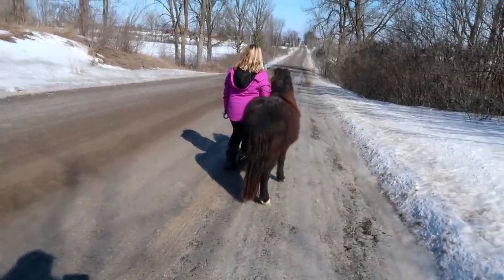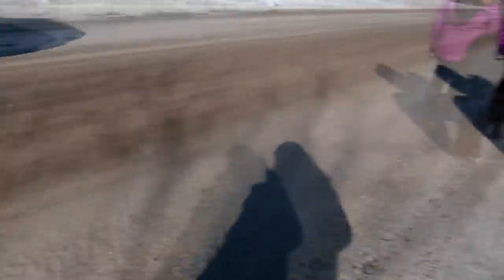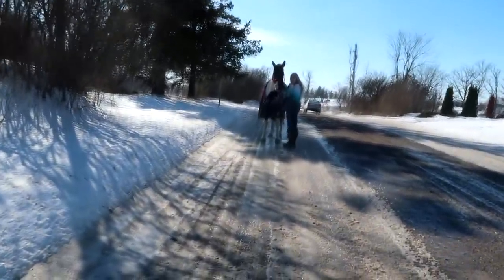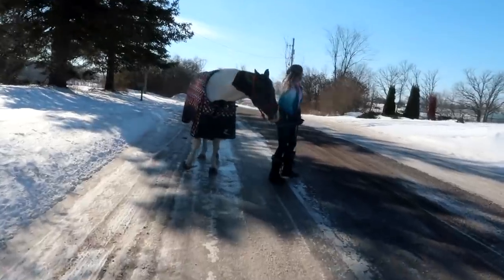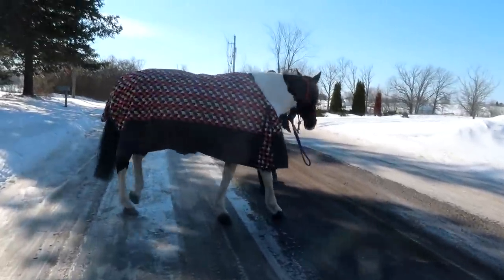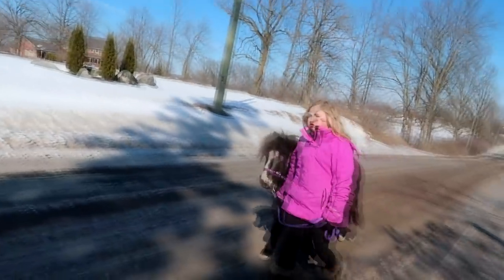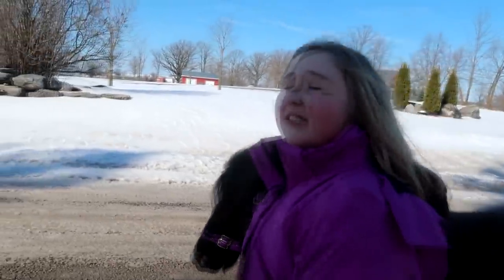This is what we do when cars drive by: we stand, cross the road, and go slow so our horses can see the cars coming. Otherwise when they speed by it's not safe. Willow is most scared of cars now.